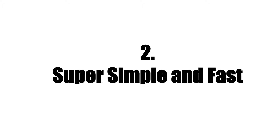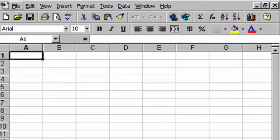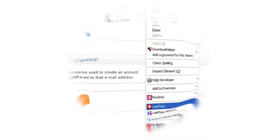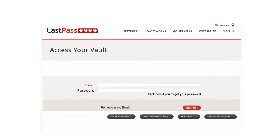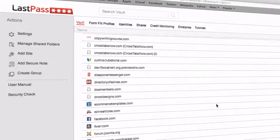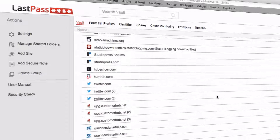Benefit 2: Super simple and fast. I got tired of creating a new password for each new account and then inserting the info into an Excel spreadsheet in case I forgot it. LastPass displays a password generator every time you log in, which helps you instantly create a secure password for that account and stores it in a vault for safe keeping. This makes password creation and management super simple and fast.